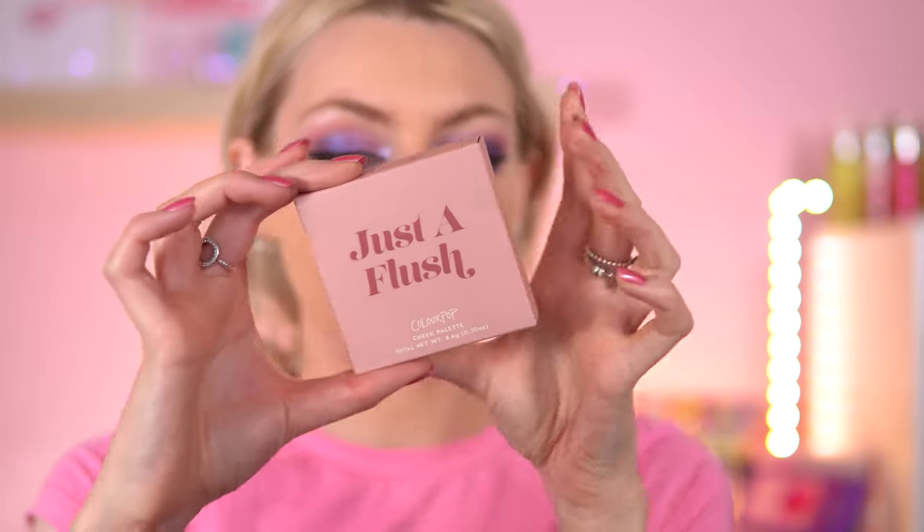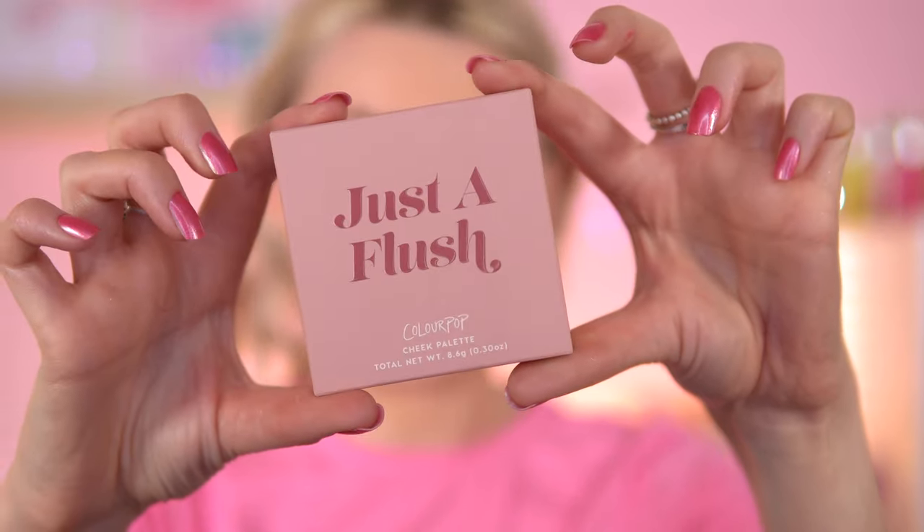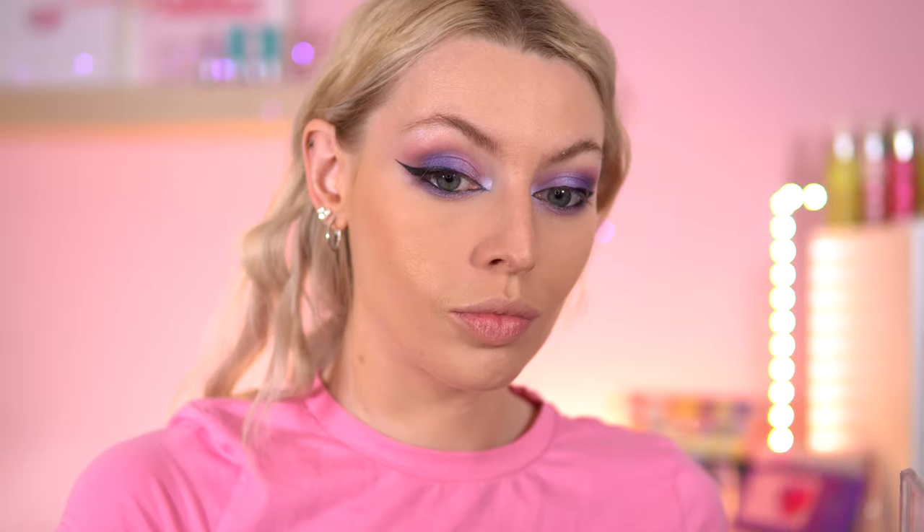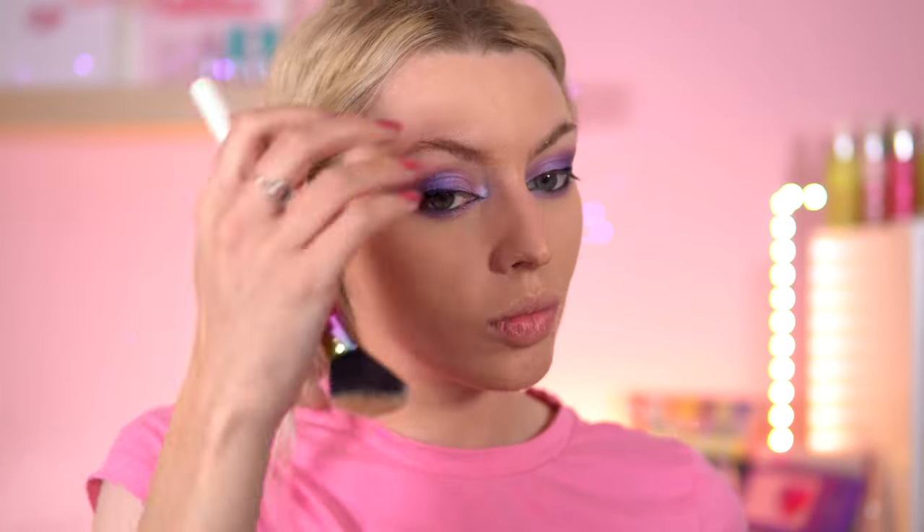Now I'm going into the Color Pop Just a Flush cheek palette. You get a highlighter, bronzer, and two blushes in here. I don't have many face palettes — the only other one I have is the Beauty Bay First Light palette. This is the lightest shade in the Just a Flush palette. I'm going to use this as a bronzer. It's quite cool-toned, so it could make a really nice contour shade for me.